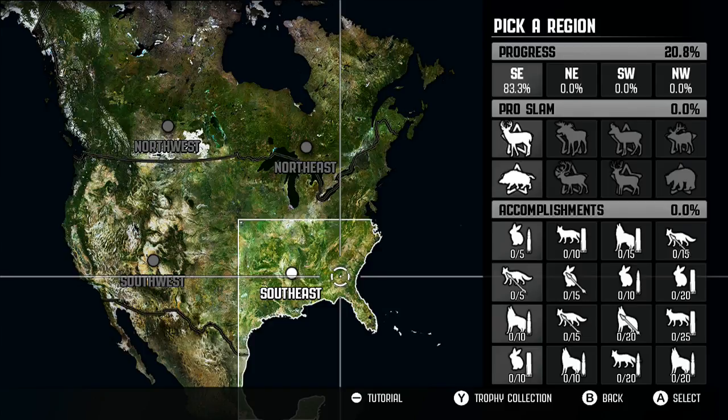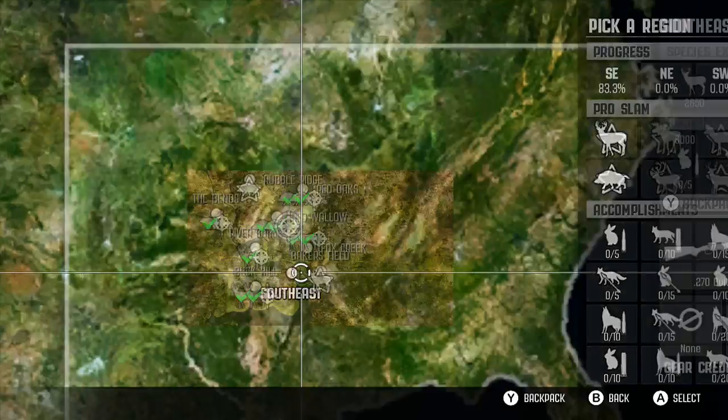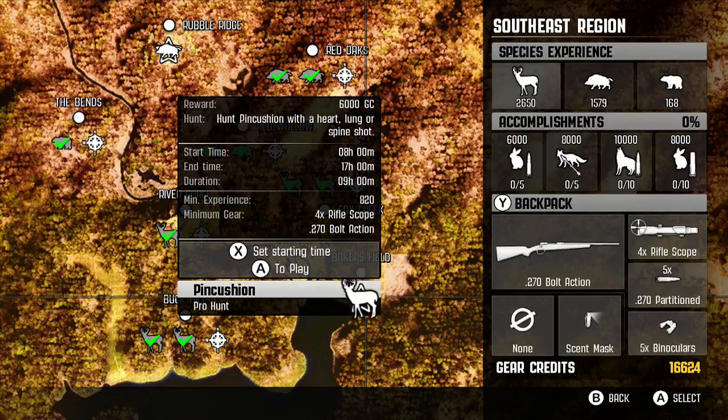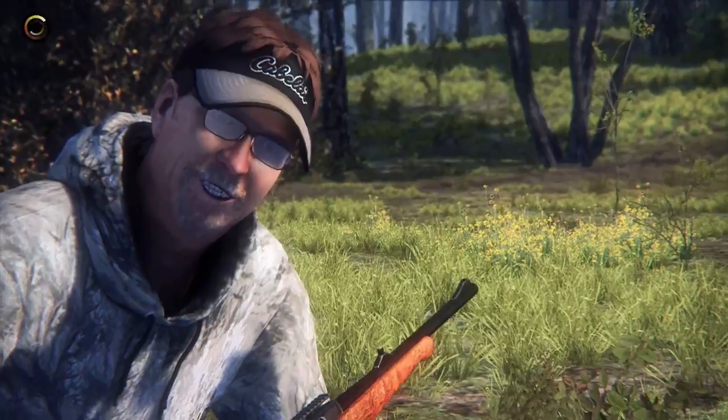Hey guys, hope you've been having a great week and welcome back to our let's play series on Cabela's Big Game Hunter Pro Hunts. Today is the day we are actually going to be taking on the pro hunts, and for our first pro hunt we are going to be taking on a buck that has the most intimidating name I've ever heard: Pincushion. So yes, let's get into this.